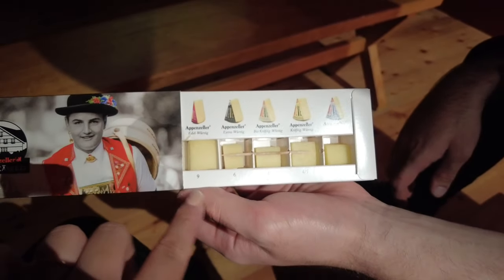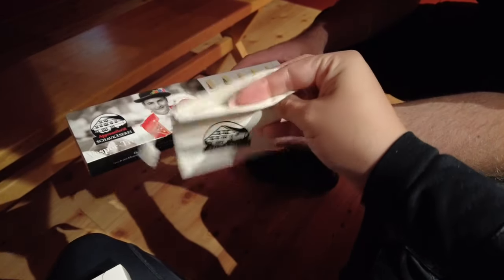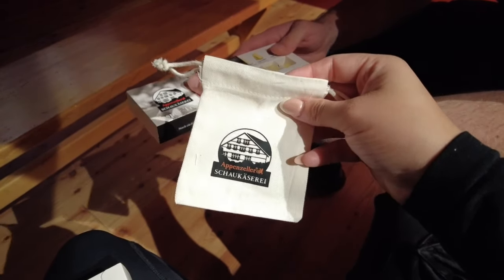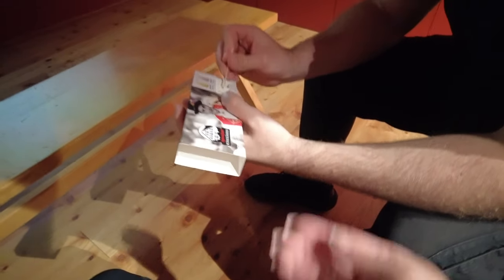It goes all the way up to there. Okay, what else have we got? We got these little bags where you put herbs — that goes inside with the cheese actually, and you can take it home. Okay, we also got the key that translates, and we got two coins.